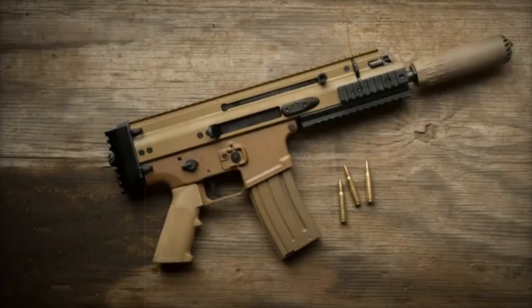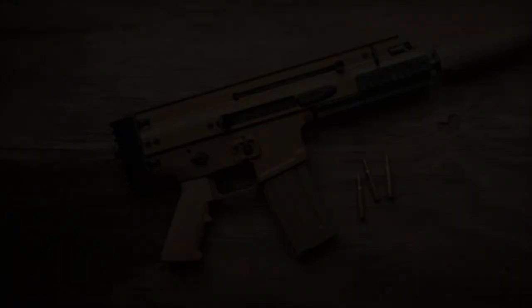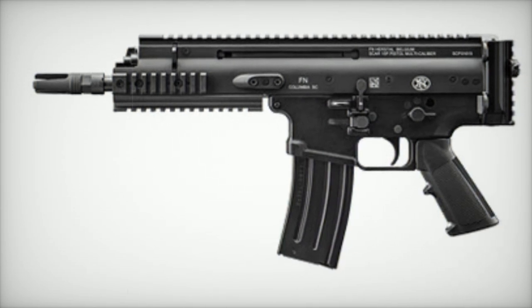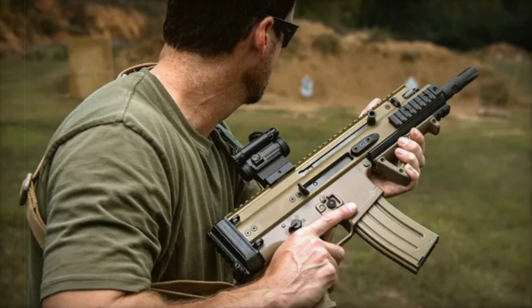FN America has introduced a new member to its acclaimed SCAR family: the SCAR 15P, designed specifically for the .300 Blackout caliber. This compact, piston-driven pistol platform caters to both civilian enthusiasts and law enforcement professionals, offering unparalleled reliability and versatility in a smaller, agile format.